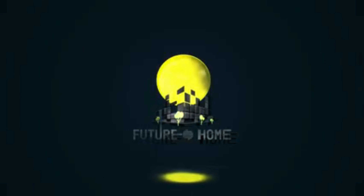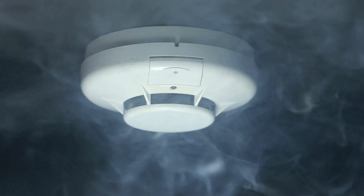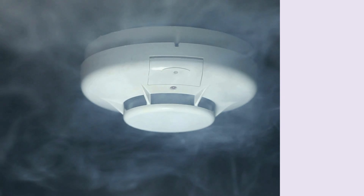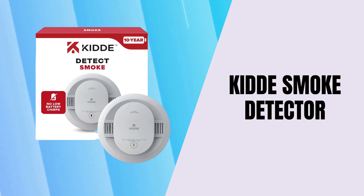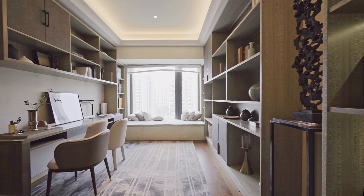Welcome to our channel. Today, we're diving into a crucial topic for every homeowner: fire safety. We'll be focusing on the Kitty Smoke Detector, a product designed to keep your home safe from the dangers of smoke and fire.